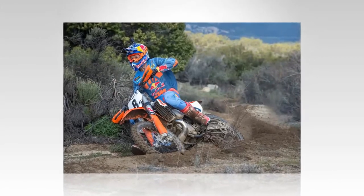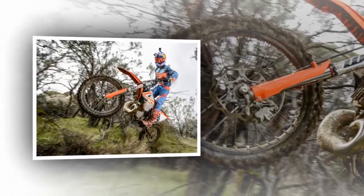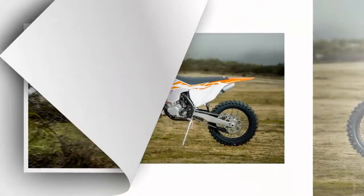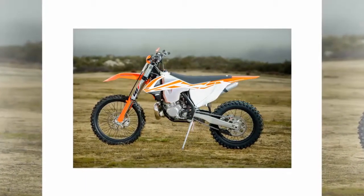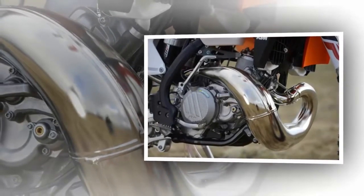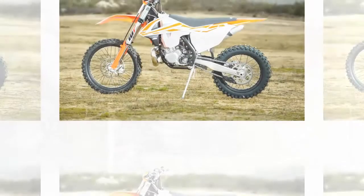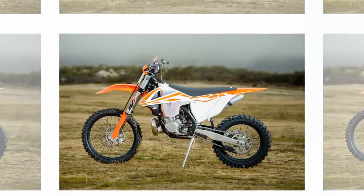Many believe that weight is the main reason for this, but surprisingly the KTM four-stroke models are not far off from the two-strokes when it comes to static weight. Our 250 XC weighed in at 236 pounds full of fuel, which was just two pounds less than the KTM 450 XC four-stroke. They share most of the same components outside the power plant.